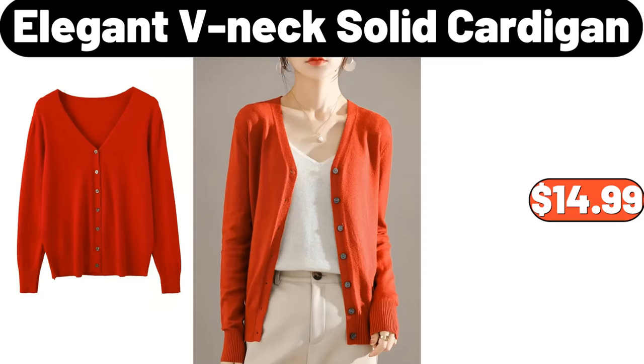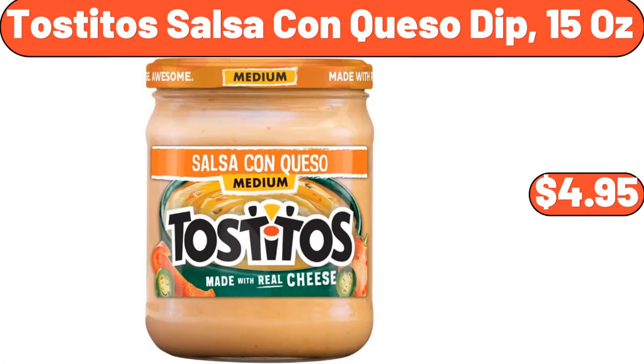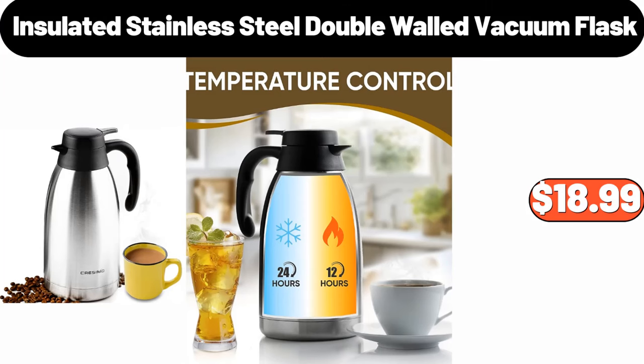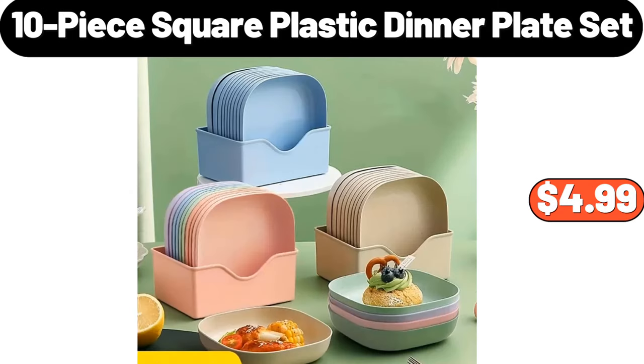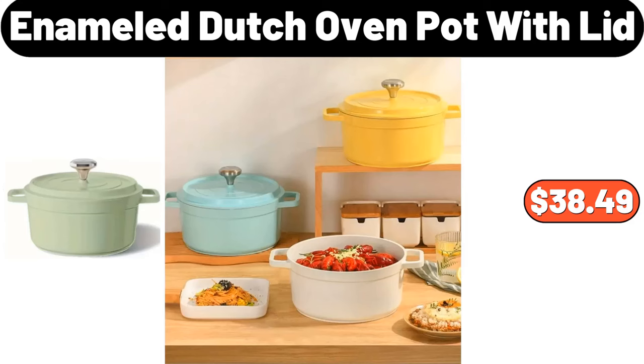Elegant V-Neck Solid Cardigan, $14.99. Tostito Salsa Con Queso Dip 15 oz, $4.95. Insulated Stainless Steel Double Walled Vacuum Flask, $18.99. 12-piece Glass Dinnerware Set, $29.99. 10-piece Square Plastic Dinner Plate Set, $4.99.